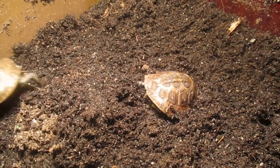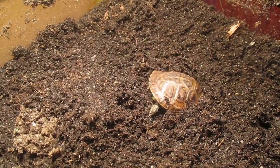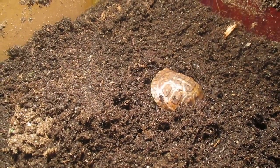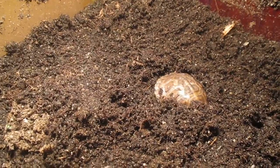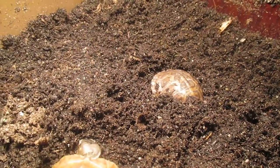These are three-toed baby box turtles. Same as tortoises, they wind up digging to find a warm spot and to protect themselves for the night, because it's almost bedtime here. So that's pretty much what they're doing.